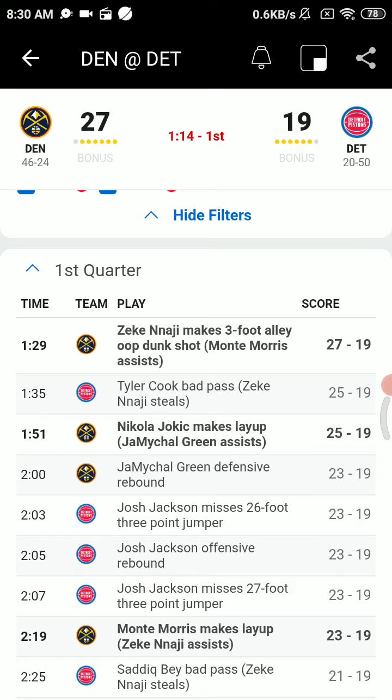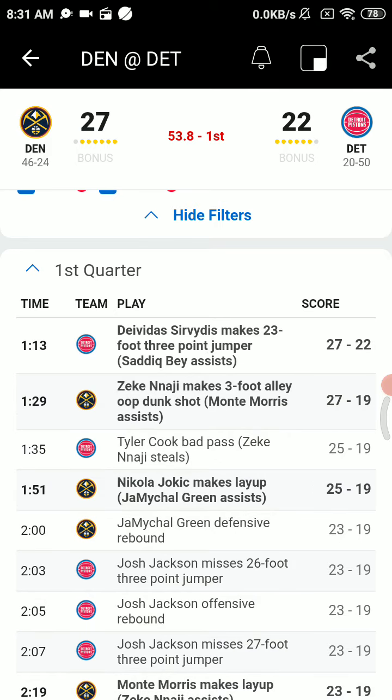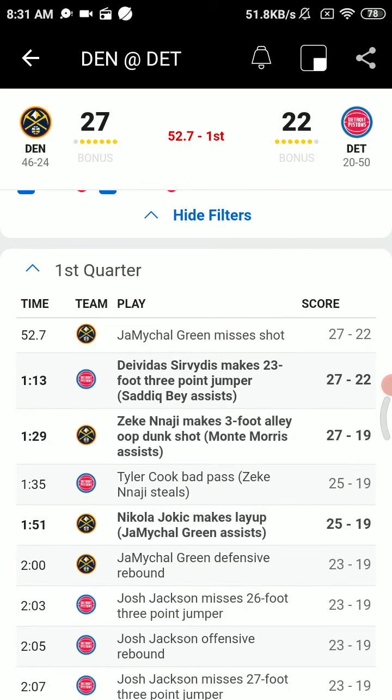Morris for the basketball, sends it over to Green. Deep dish to Jokic. Pump fakes Cook and scores — I don't know how. He's got some sticky hands. 11-0 is the run right now for Denver. 25-19.